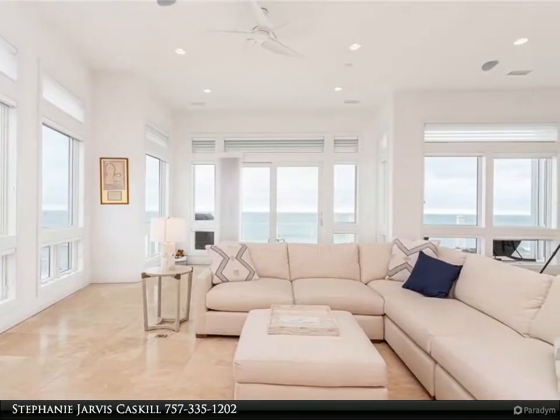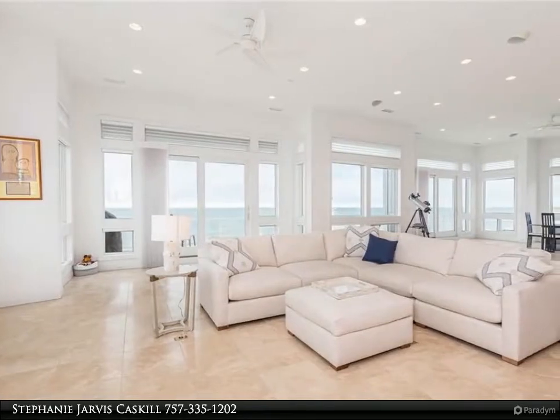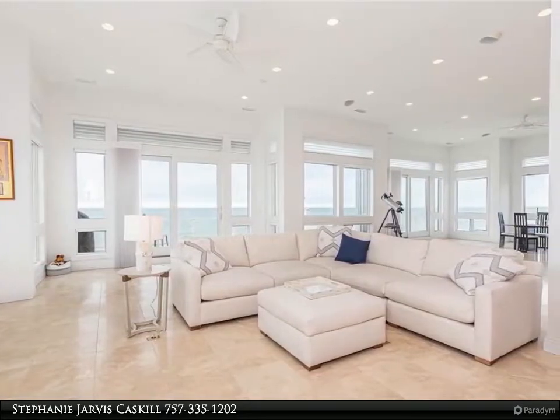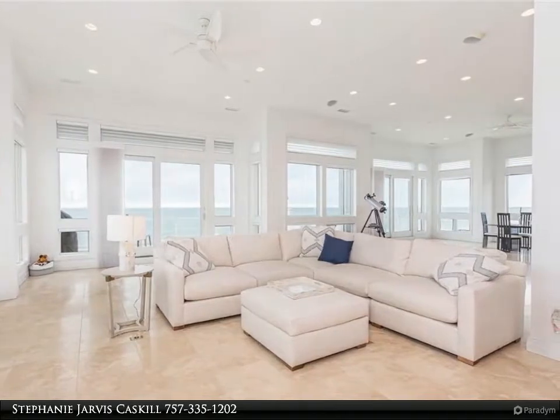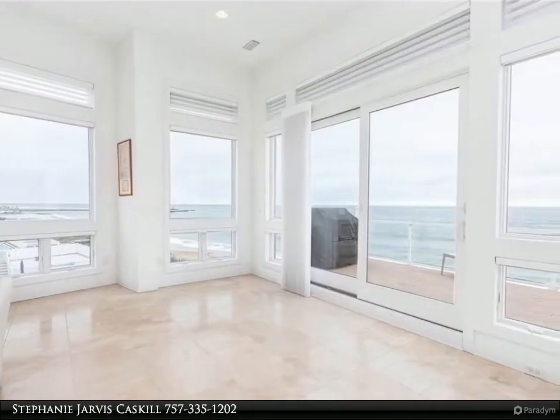Stunning one-of-a-kind oceanfront gated estate with 180-degree unobstructed views, top-notch construction including steel and concrete reinforced seawall, custom ironwork throughout, and private parking for over 10 vehicles.